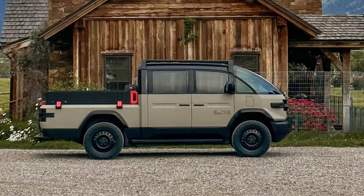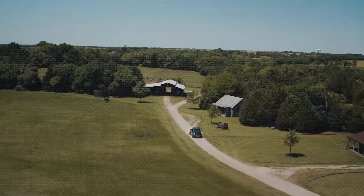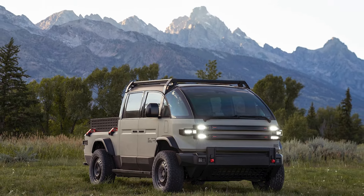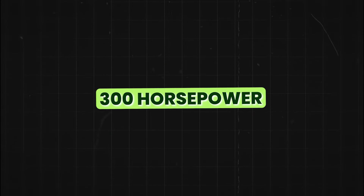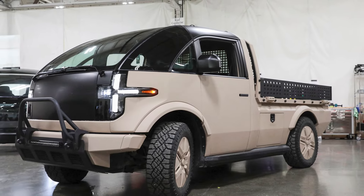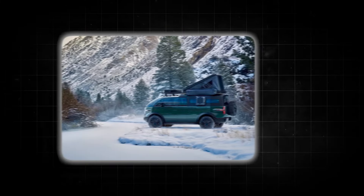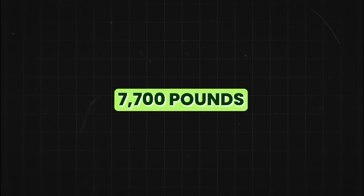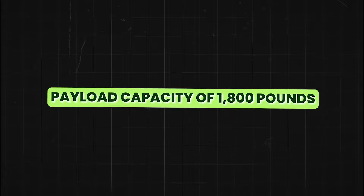Under the hood, the Canoo pickup is just as impressive. It is designed to offer a dual motor setup that can produce up to 500 horsepower in the all-wheel drive configuration, with the rear-wheel drive model producing around 300 horsepower. This power ensures that the Canoo can handle both daily tasks and more rigorous activities like towing and hauling.